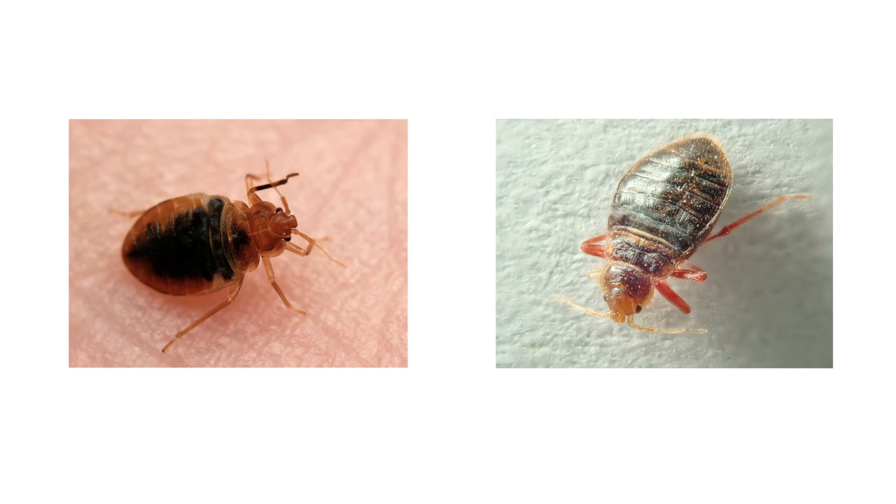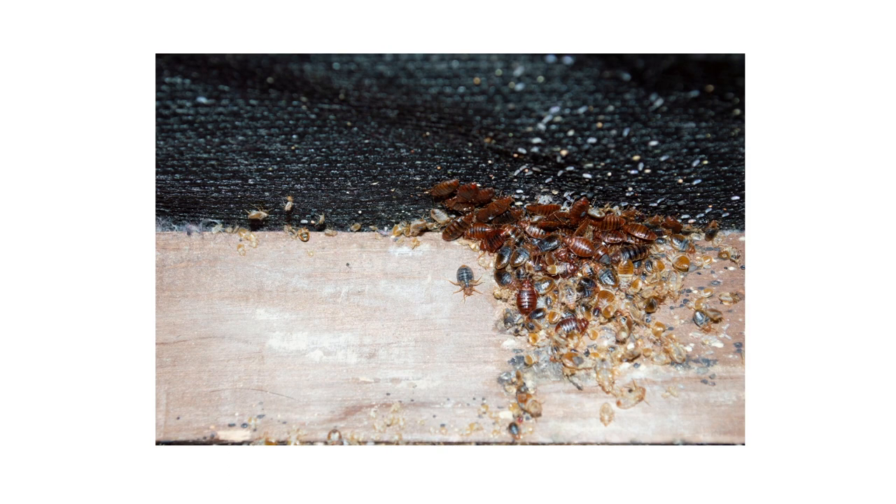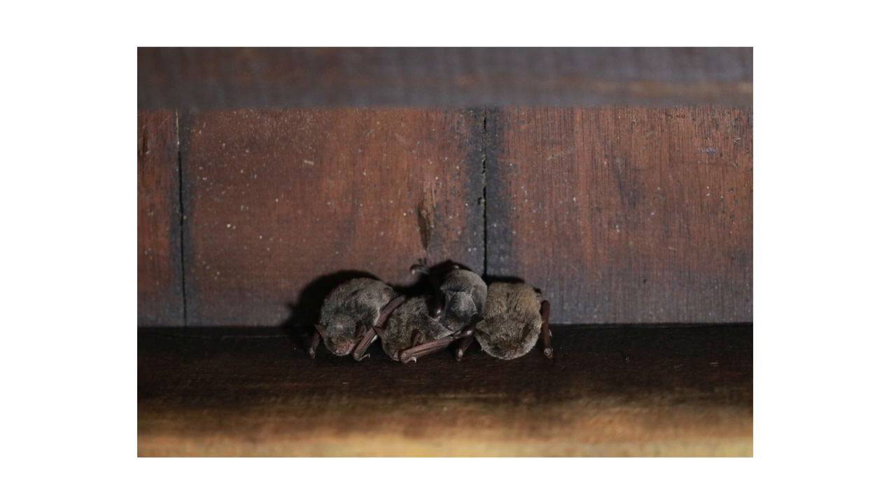As similar as they appear, bed bugs and bat bugs require different treatment methods. Bed bugs require persistent treatment in order to stop any infestation. However, you can get rid of bat bugs by simply ensuring bats are unable to nest in your home.